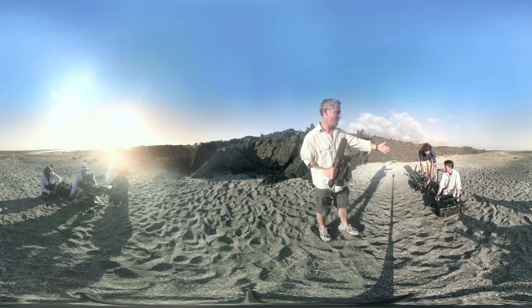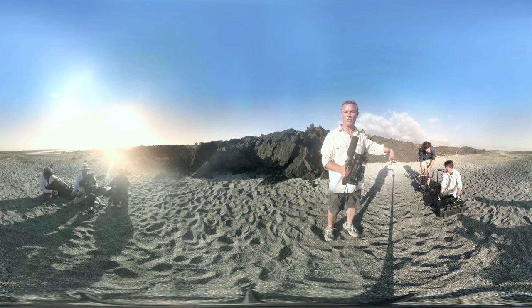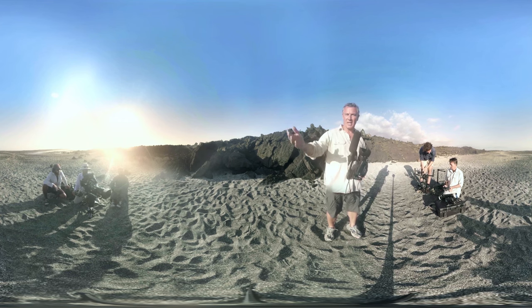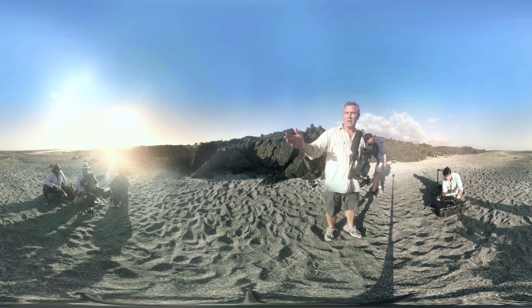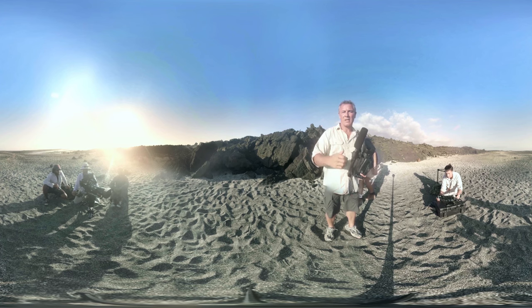Filming the scene on this side, we have Freddy and Paul who are operating the Ronin, which is a stabilised camera that means they can move with the snakes and the iguanas and the shot remains very steady. And on this side, we have Richard, who is filming on a long lens to get nice tight shots of all the action, and he's accompanied by Simone from the National Park and Robbie, who is his camera assistant.